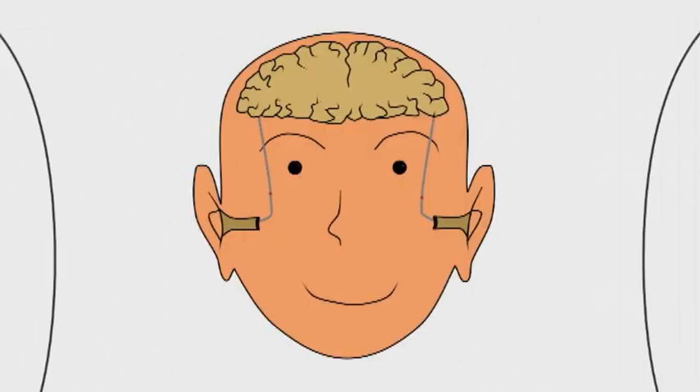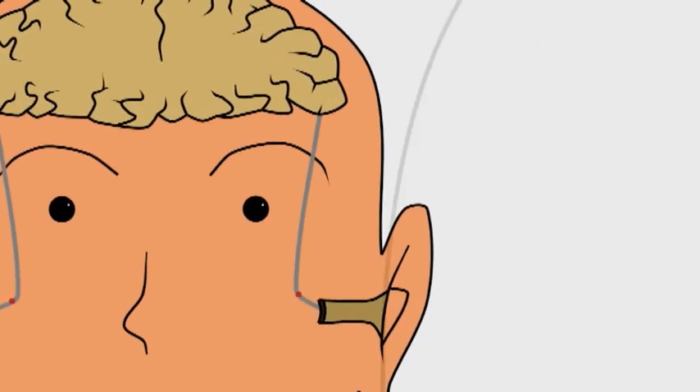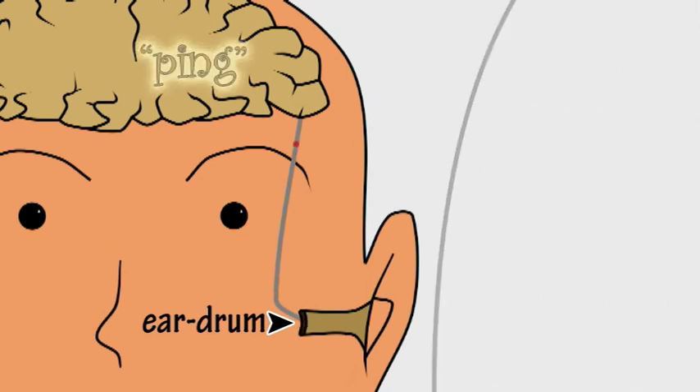We hear the sound because the sound waves enter our ears and make our eardrums vibrate. So hearing sound involves using our ears to detect vibrations in the air.